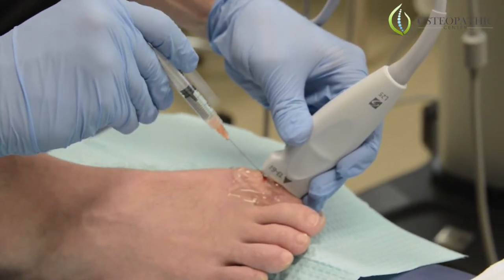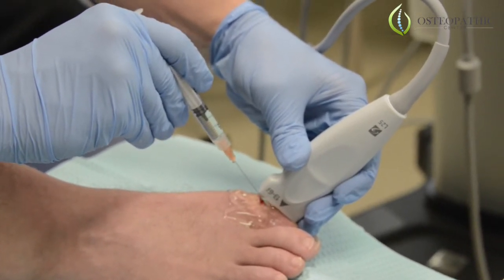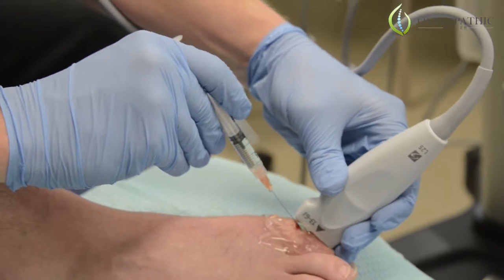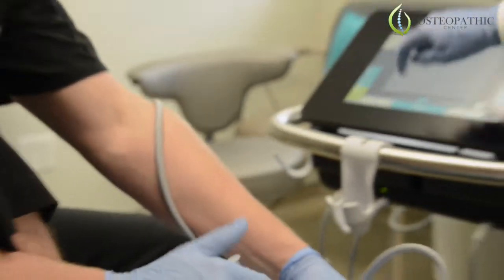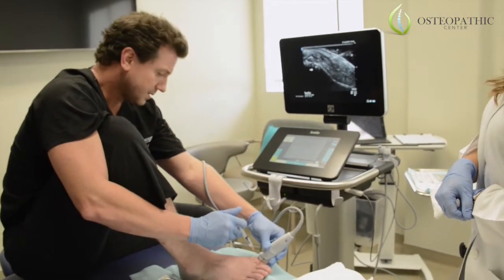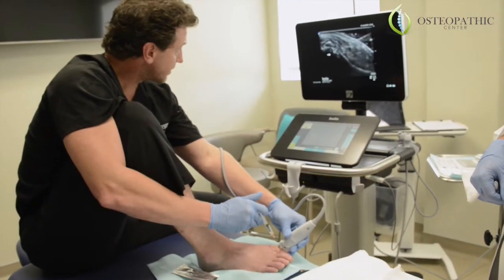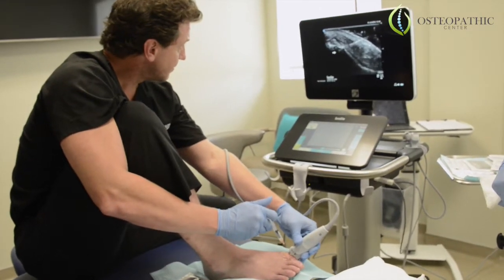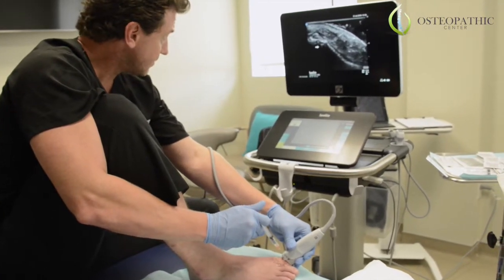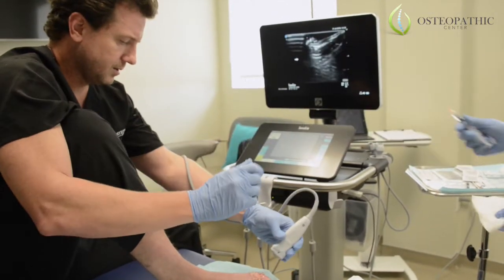The skin is already numbed up — I don't feel this. It's all numbed up, I don't feel anything, just some pressure. Okay, so that was one aspect, and now I've got to go to another.